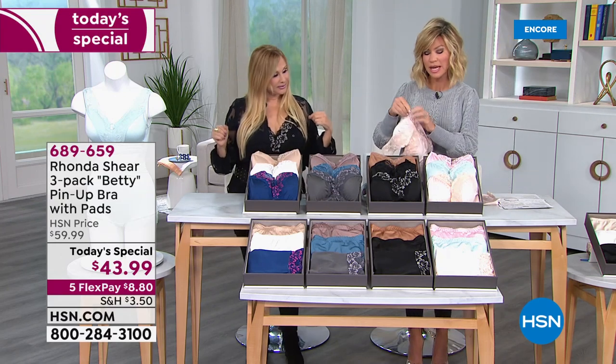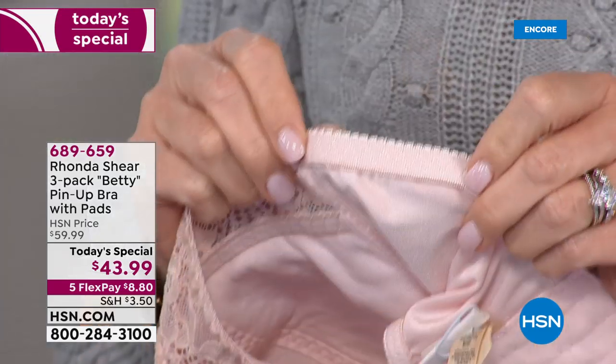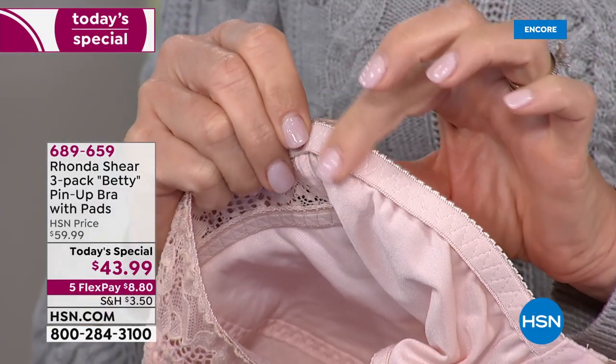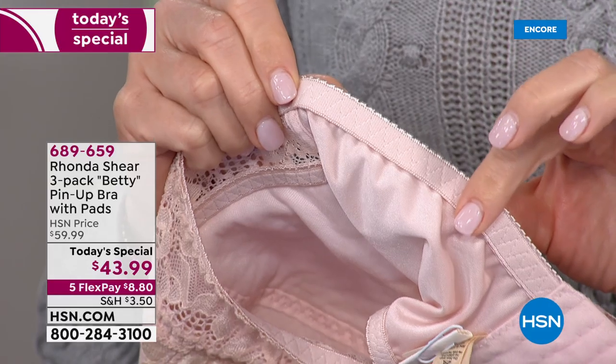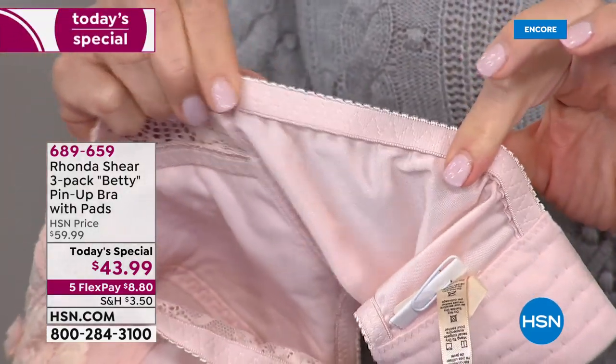Before we go over that, I just want to point out even the way that she finishes off her elastic. Everything is super soft — it's brushed elastic. This is so soft, ladies. Zigzag stitching, which gives you tons of stretch. Look at the stretch on this — that's why you can go up or down in weight and it's okay.